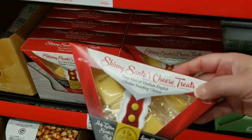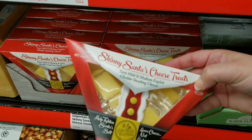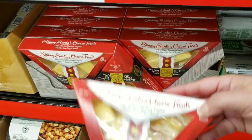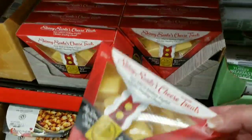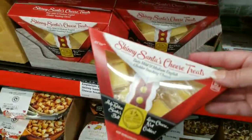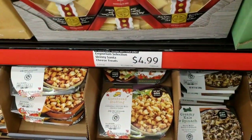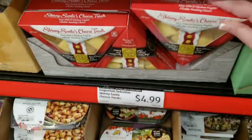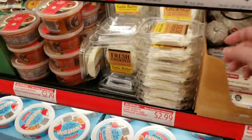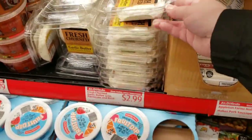What's this? Skinny Santa's cheese treats — 'help tighten Santa's belt, leave cheese not cookies!' Okay, this is super cute for a holiday party, but you're going to tell your kid to leave Santa some cheese? Your kid's going to look at you funny. Fresh churned garlic butter Parmesan and basil — $2.99.